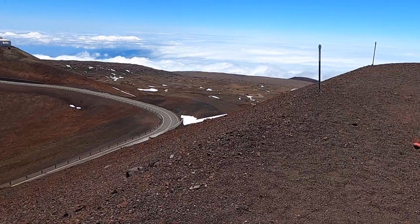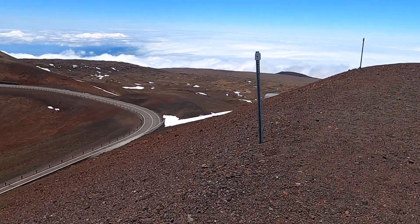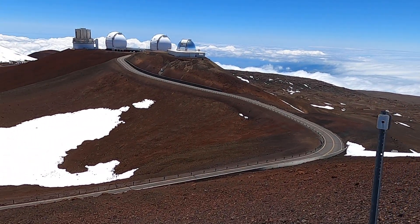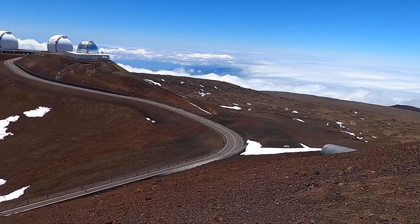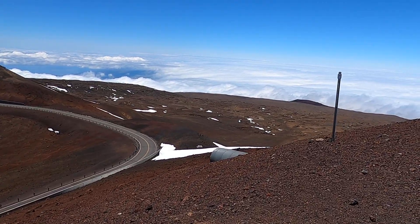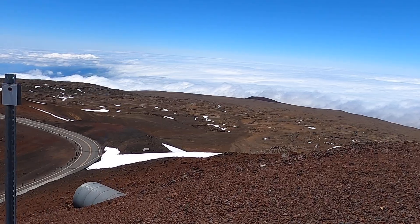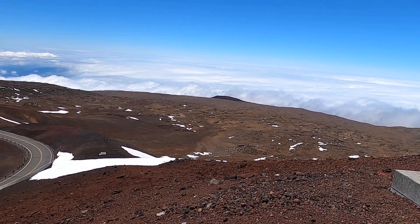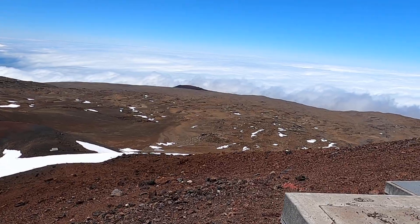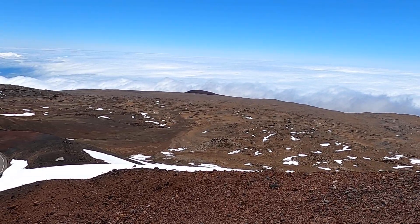We'll sign off here with one last view off to the north or northwest. Again, the telescopes here are built on these cinder cones. Telescopes are up here because the atmosphere is thinner — there's less light pollution and fewer gases in the atmosphere to look through, so it allows telescope viewing and observing the stars to be much more productive.